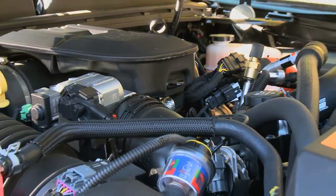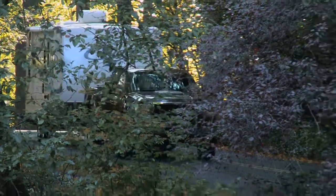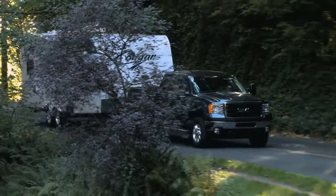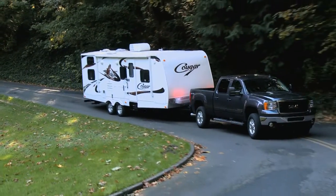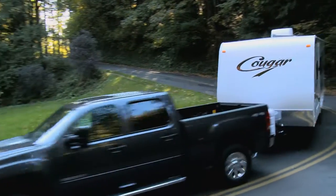The Duramax engine gives you 397 horsepower and 765 pounds-foot of torque. It comes with a six-speed automatic transmission, and this vehicle pulls 21,700 pounds. We've attached a large trailer from Curtis Trailer to the back of this one, and we wanted to go test the vehicle on the road to see how well it does with pulling loads.